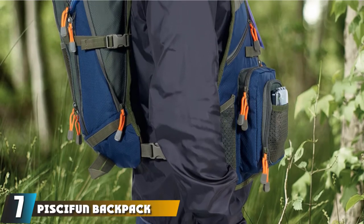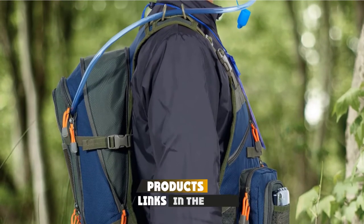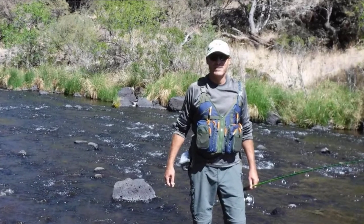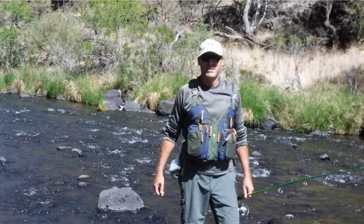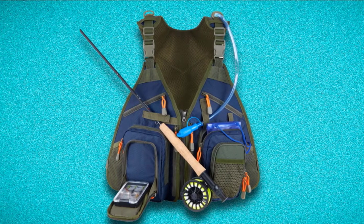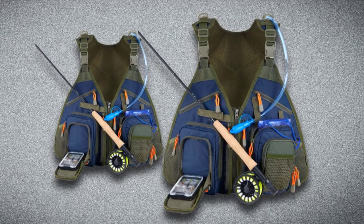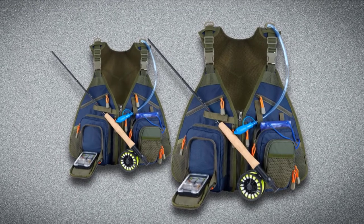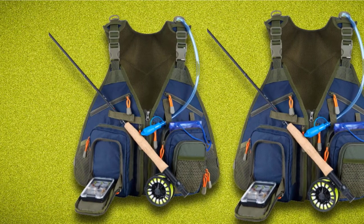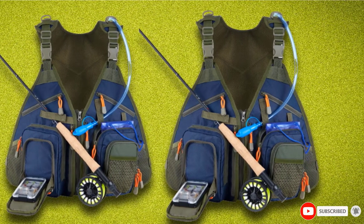Moving on to number 7, the Pissifun Backpack Fishing Vest. If you're looking for a fuller vest with plenty of features, this would be the best option, as this vest probably comes with more features than any other vest on the market today, including a 1.5-liter water bladder with an attached straw. The vest has 17 pockets in total in a range of different sizes, including a waterproof pouch for your phone. It has padded straps, a breathable mesh back, and the size can be adjusted with a strap that expands by 18 inches. The build quality is exceptional.